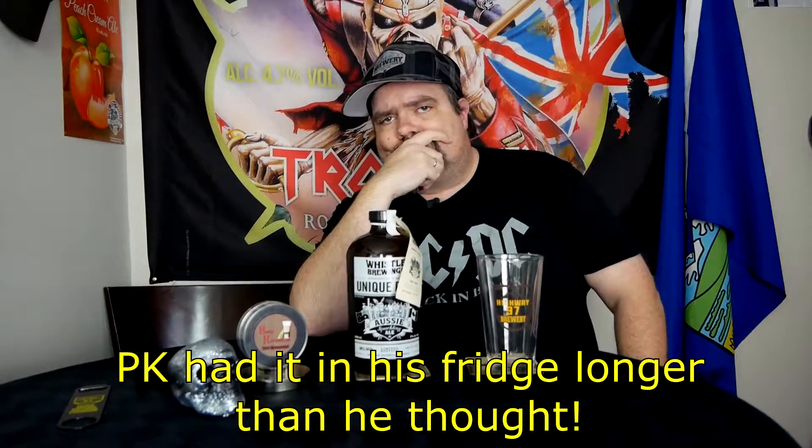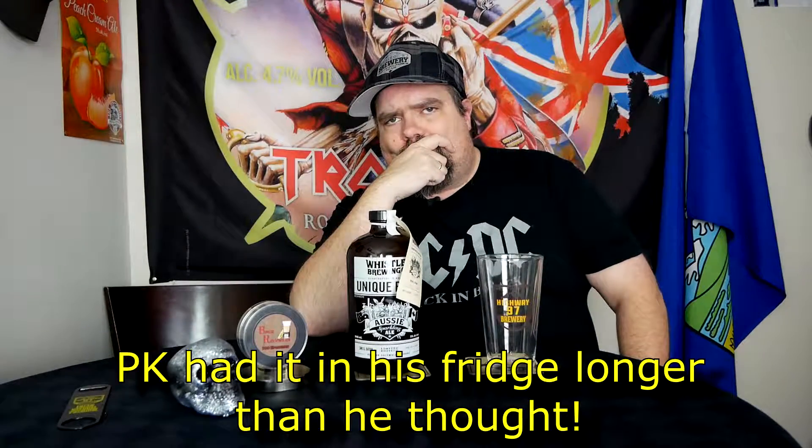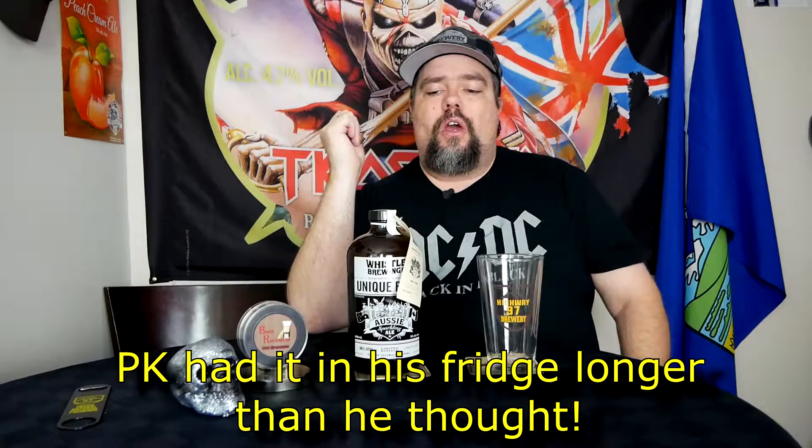It's fall, and it's best before October 2017, which is now. Shit. Well, I don't know about you guys, but I want to get this opened up and try it anyways.